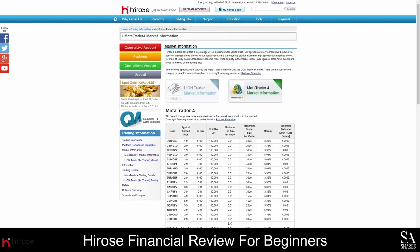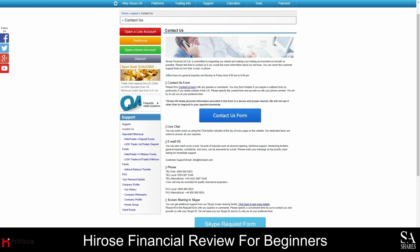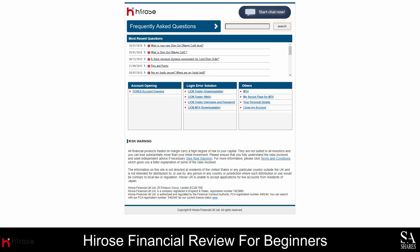The Hirose Financial Customer Support team is available 24 hours a day, from Sunday to Friday, and you can reach them via email, live chat, or telephonically. You can find their contact details under the Support tab on the menu bar, and we also recommend visiting the FAQ section for answers to some of the most commonly asked questions.